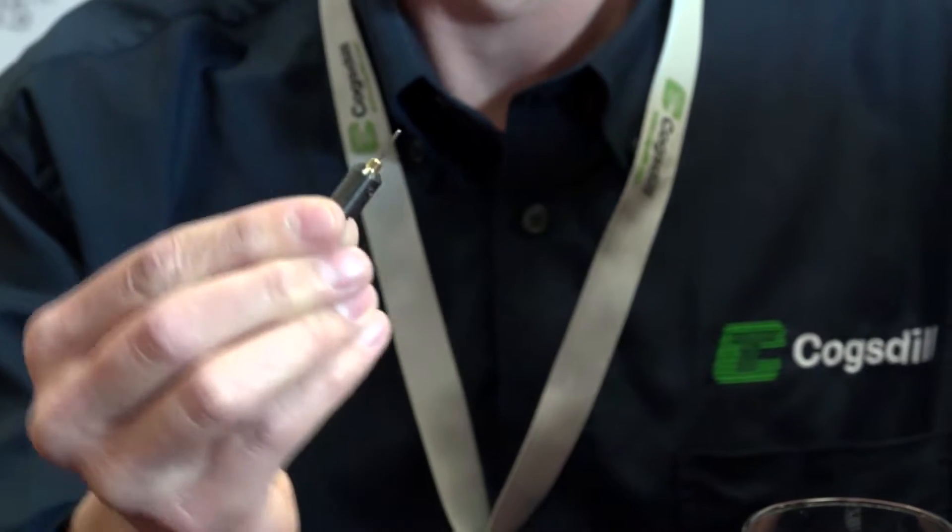We are here in the MTD studio at Mac 2018. Gio and myself are joined by Neil Eumann from Cogstil. Neil, I hear you've got a little tool. That's right, Lindsay — my tool is very small. We at Cogstil are famous for deburring tools. Previously our tools went from two millimeters up to about 50 millimeters as standard, and we get asked a lot for smaller tools. So at Cogstil we have developed a one millimeter deburring tool.